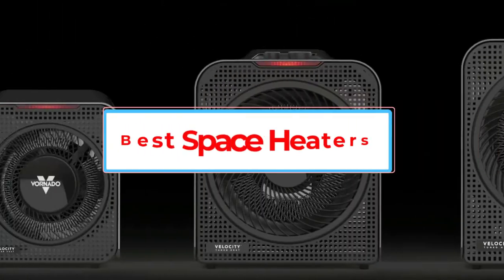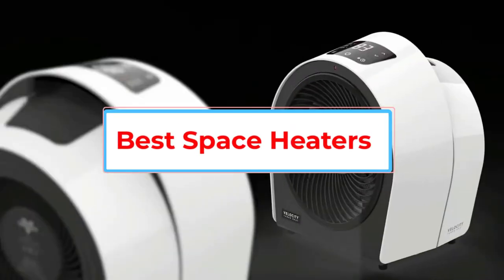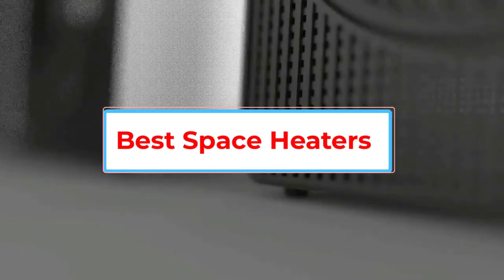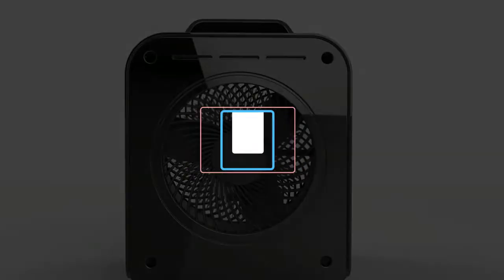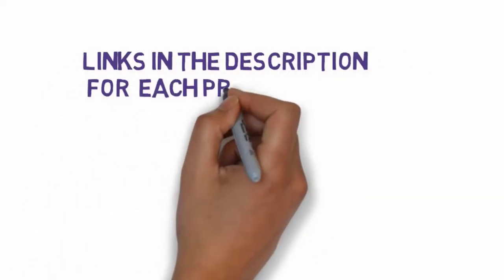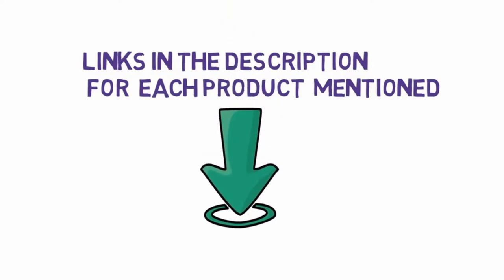Are you looking for the best space heaters? In this video, we will look at some of the 5 best space heaters on the market. Before we get started with our video, we have included links in the description, so make sure you check those out to see which one is in your budget range.